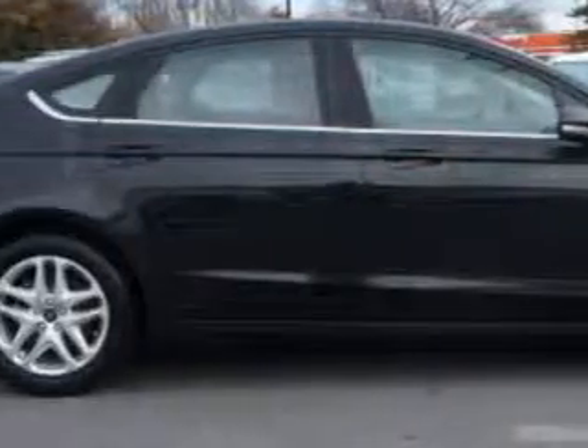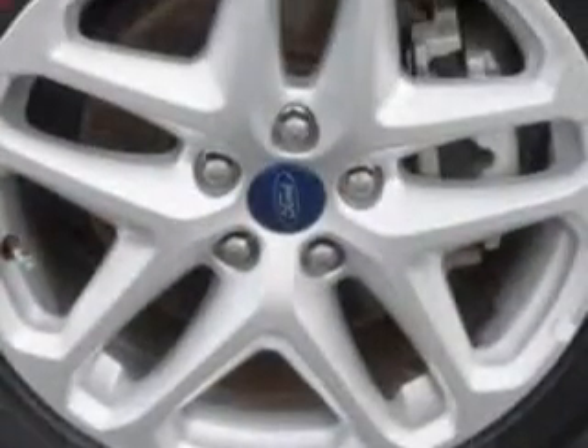Features include hill start and braking assist, keyless entry keypad, auto-on headlights, hands-free communication system, halogen headlights, and much more. Enjoy the drive and have peace of mind in this 2013 Ford Fusion.